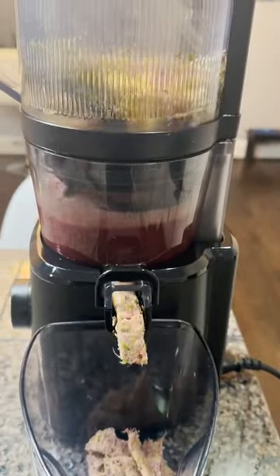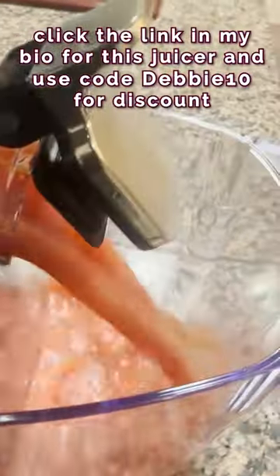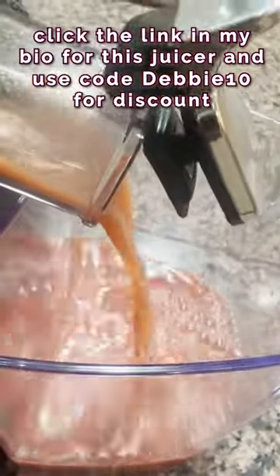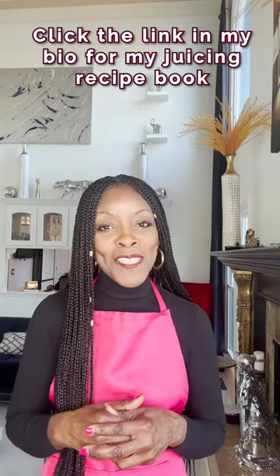We're gonna put all these together in my Nama J2 juicer. I have a link in my bio if you want to get this juicer at a discount — and look at this juice. Want to learn how to make more juices that can help your health? Click the link in my bio to get my online juicing recipe book.